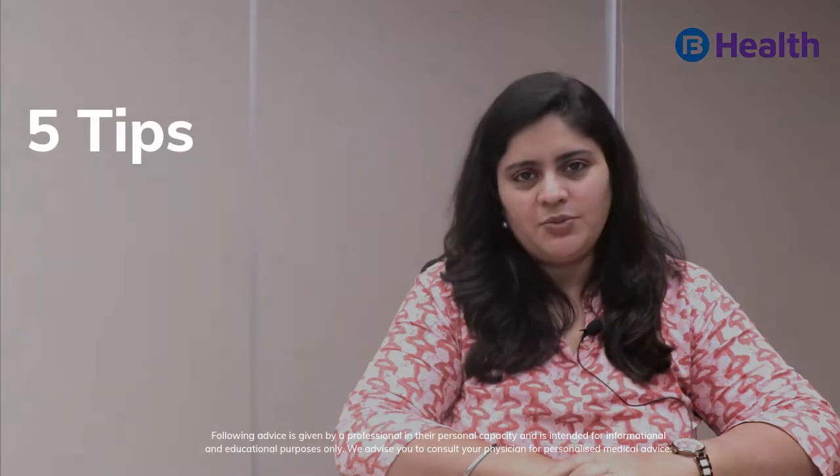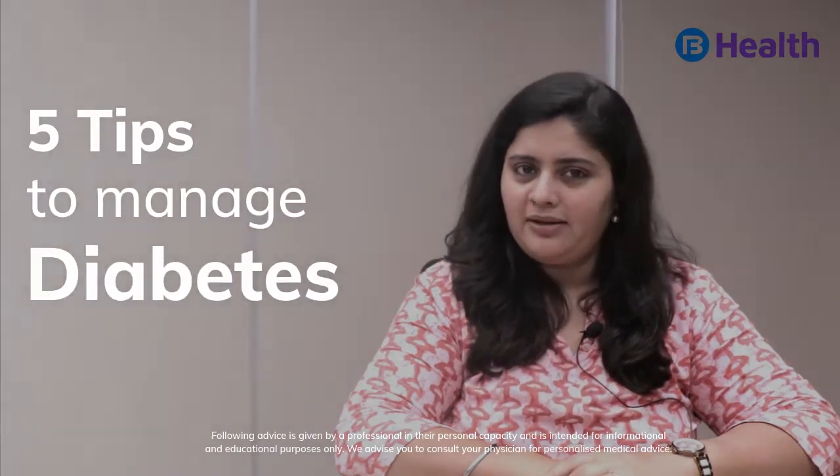Hello everyone, I am Dr. Trishna Bhatt, a certified nutritionist. Today, I will share 5 tips with you to manage diabetes better.